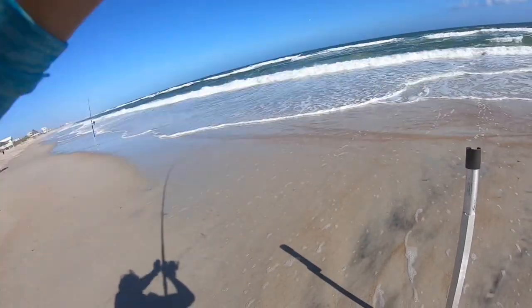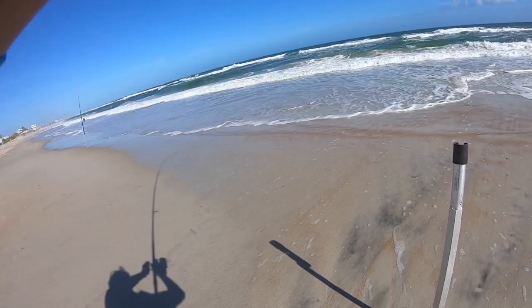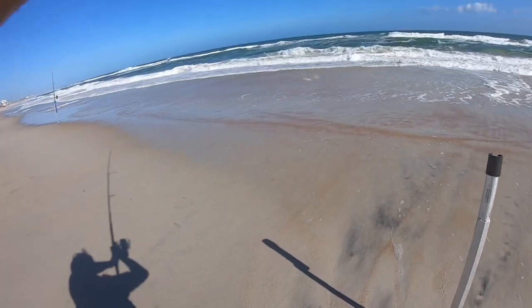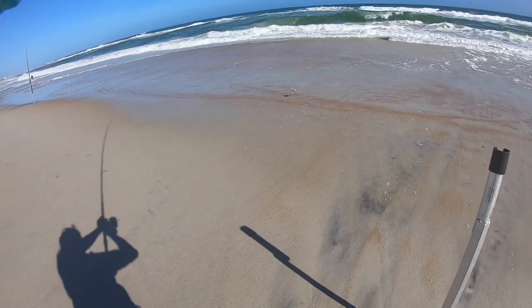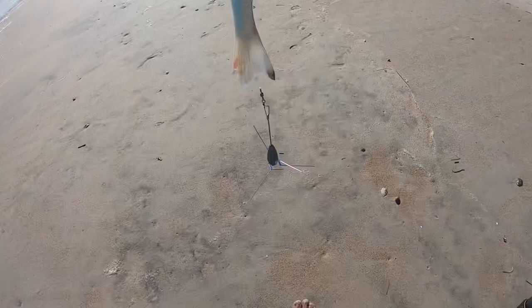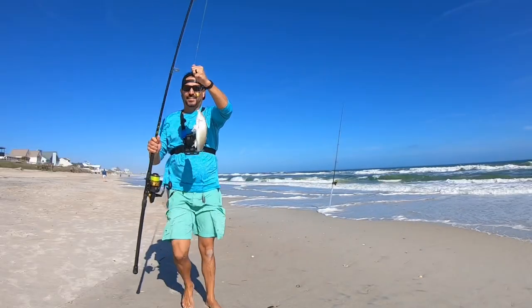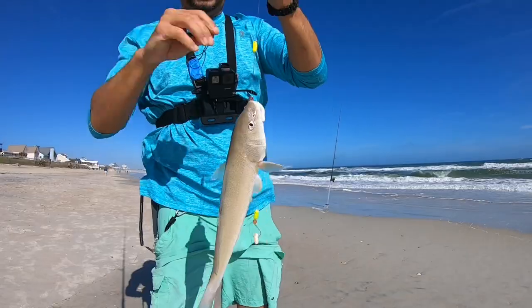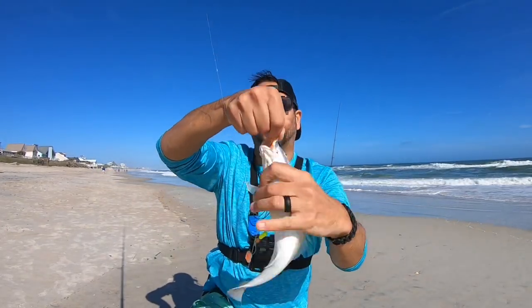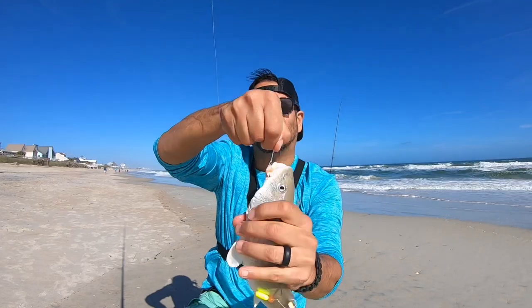Here we go, we got something decent on. Another decent sized whiting. This is what we are looking for — decent keeper size. It's a monster. We're going to get it measured up too, but we're keeping this guy.